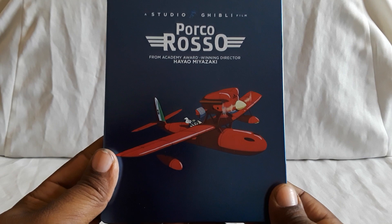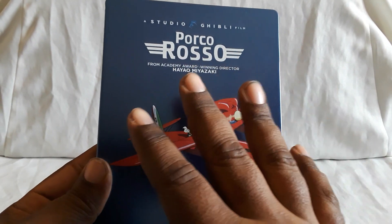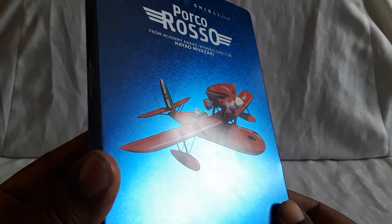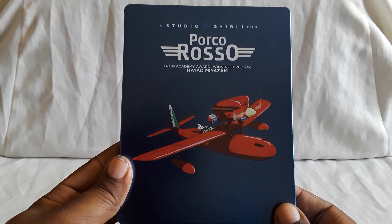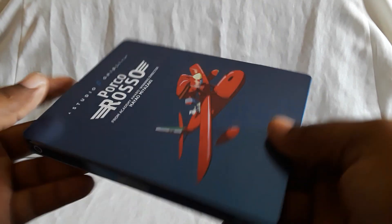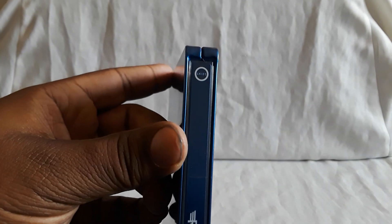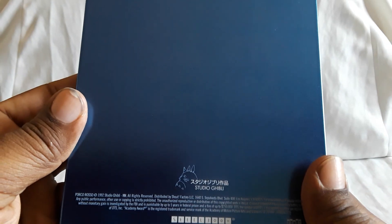First up is Porco Rosso, a Studio Ghibli film by Hayao Miyazaki. Awesome movie. This has a really nice and shiny blue. There's Porco and his plane flying around. Here's the spine, here's the back, there's the Ghibli logo, and then here's the paper that was on it.